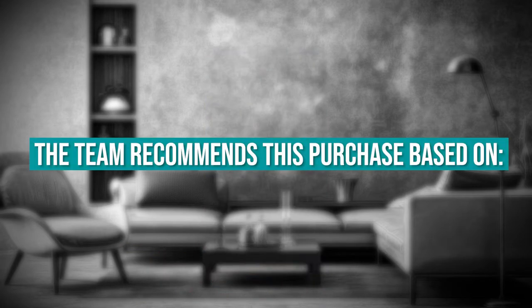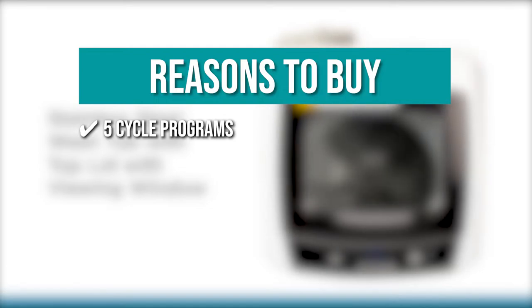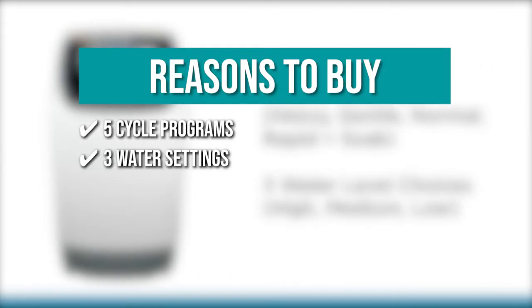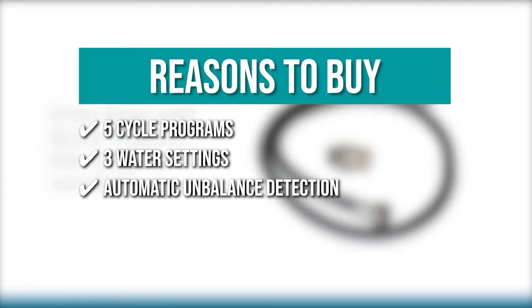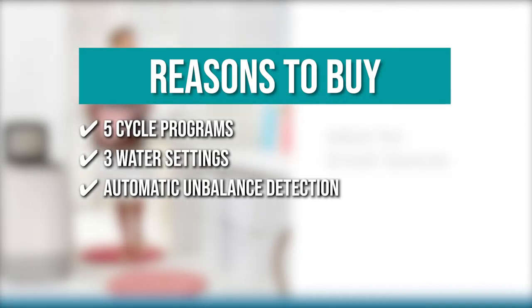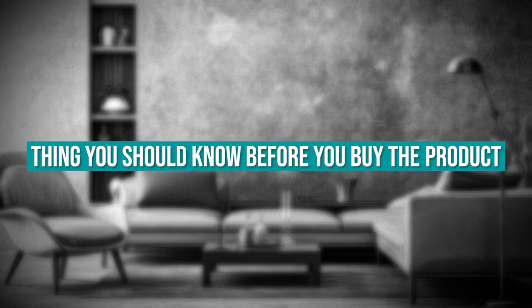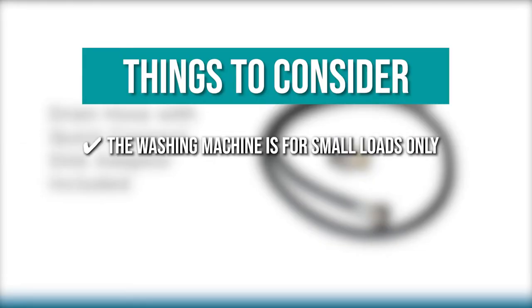The team recommends this purchase based on the following. Five cycle programs. Meet all your laundry needs with heavy, gentle, normal, rapid, and soak cycles that will certainly ensure your clothes are washed accordingly. Three water settings. You can adjust the water level based on load size, which gives you more convenience. Automatic Unbalanced Detection. To avoid annoying vibration if the laundry inside the stainless steel tub is not distributed equally, this washer has an automatic unbalanced detection mechanism that automatically corrects the imbalance in the tub. Digital Display. The LED readout provides an accurate and clearer cycle setting. Keeping all that in mind, the thing you should know before you buy the product is the washing machine is for small loads only.